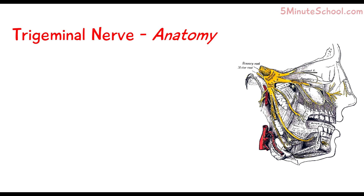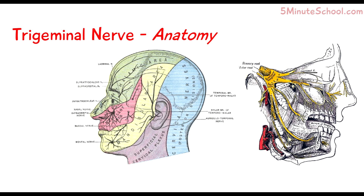What you need to know for now is the trigeminal nerve has three branches. They are the ophthalmic, the maxillary, and the mandibular branches.